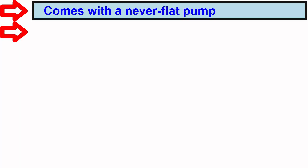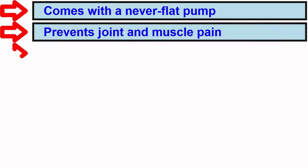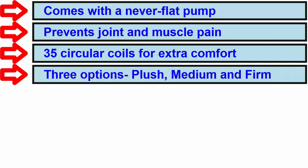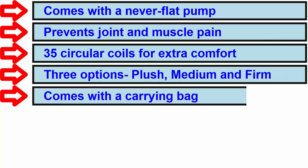Basic features: Comes with a never flat pump. Prevents joint and muscle pain. 35 circular coils for extra comfort. Three options: Plush, medium and firm. Comes with a carrying bag.